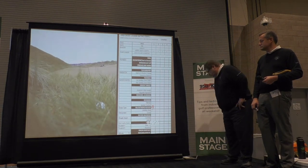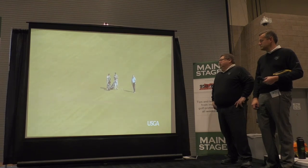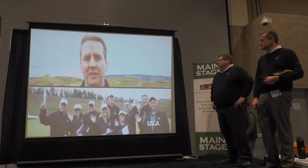The course rating procedure involves rating the golf course for both the scratch and bogey golfer and how the various obstacles affect each. The state and regional golf associations play a critical role in the course rating procedure. Today the Washington State Golf Association is out here to show us how it's done.